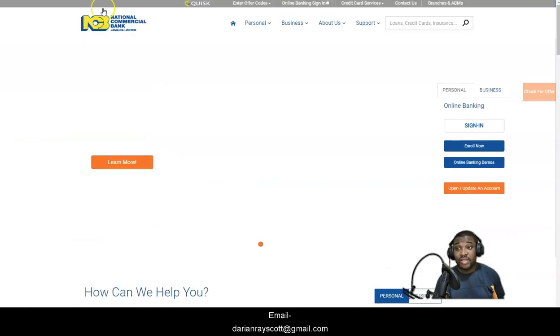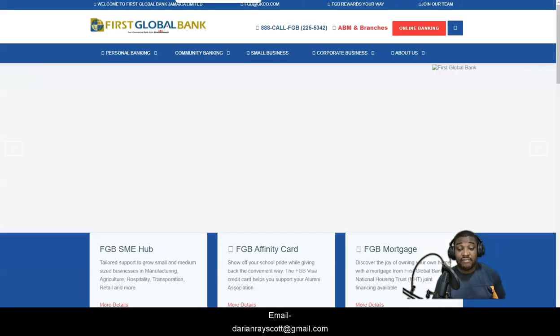The two major banks on this list are NCB and Scotiabank. The two minor banks are First Global and CIBC. Across the board, do not mention forex — it's none of their business.